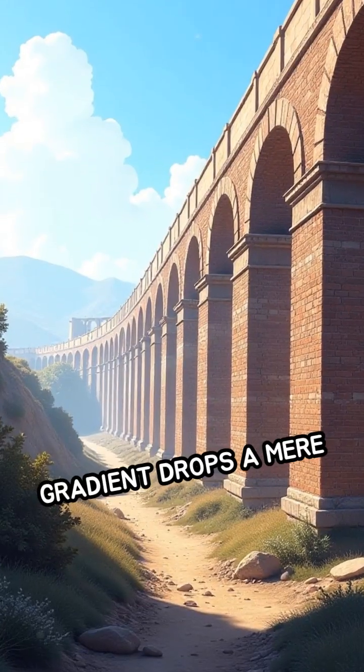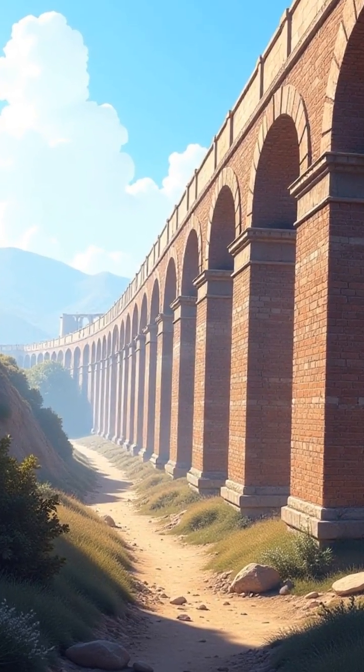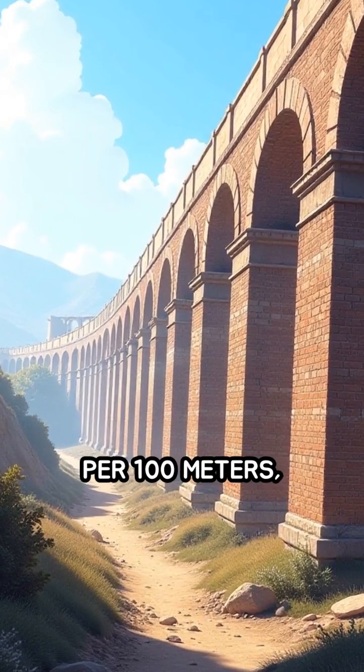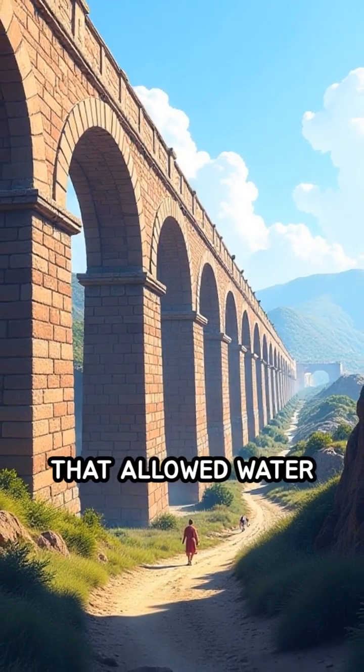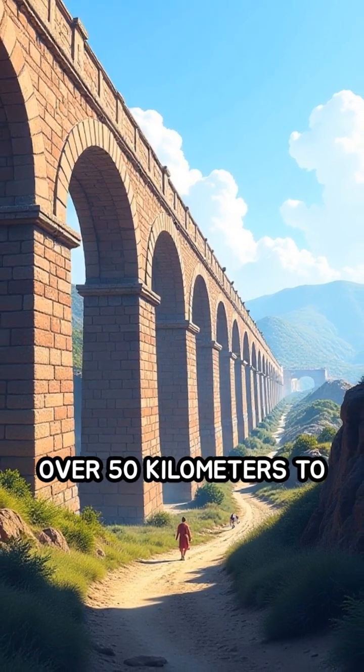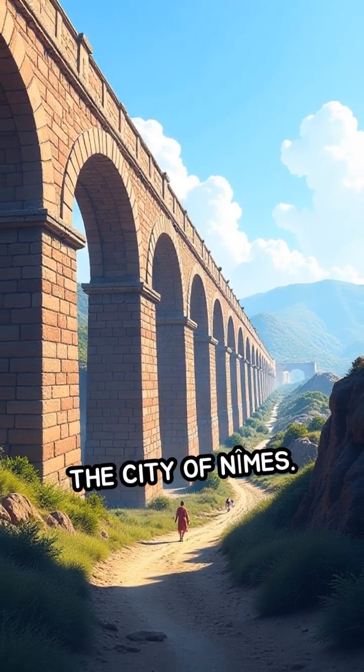The aqueduct's gradient drops a mere 5 centimeters per 100 meters — an extraordinary precision that allowed water to flow smoothly over 50 kilometers to the city of Nîmes.